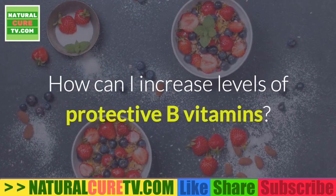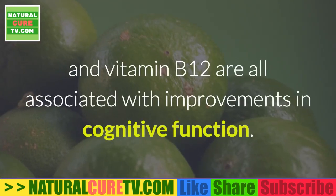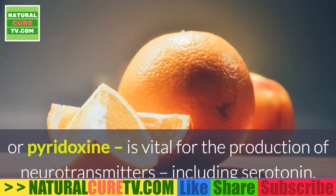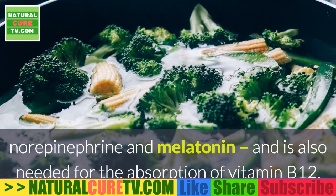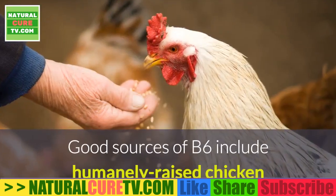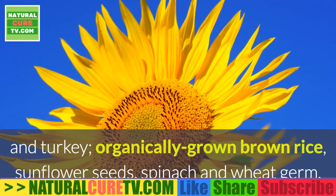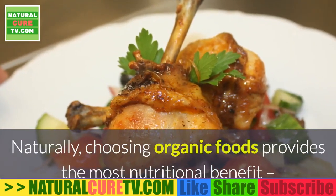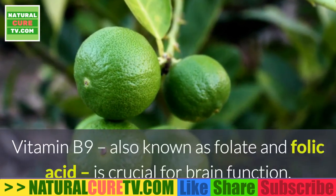How can you increase levels of protective B vitamins? Vitamins B6, B9, and B12 are all associated with improvements in cognitive function. Vitamin B6 (pyridoxine) is vital for the production of neurotransmitters including serotonin, norepinephrine, and melatonin, and is also needed for absorption of vitamin B12. Good sources of B6 include humanely raised chicken and turkey, organically grown brown rice, sunflower seeds, spinach, and wheat germ. Choosing organic foods provides the most nutritional benefit while avoiding toxic chemicals.